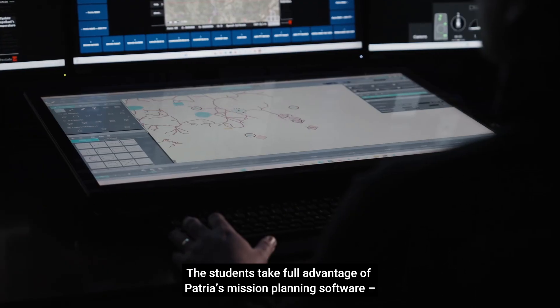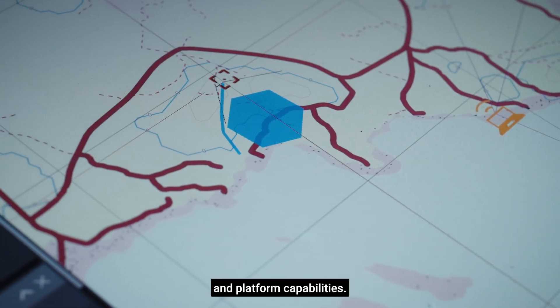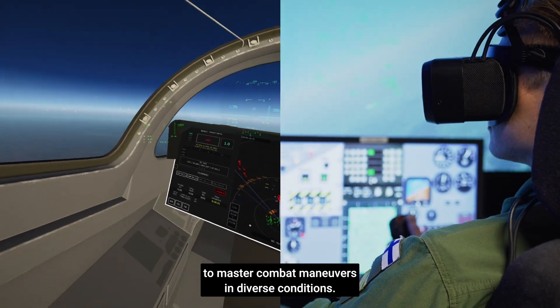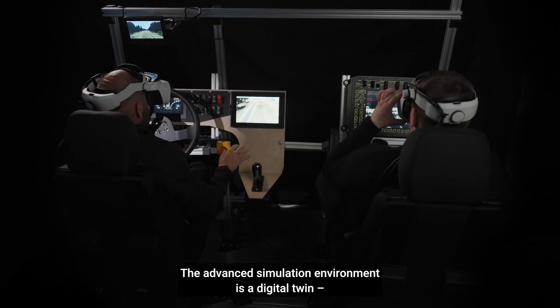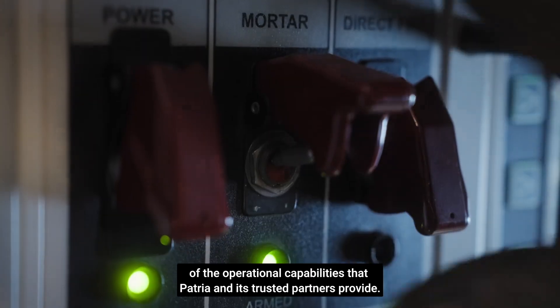The students take full advantage of PATRIA's mission planning software and platform capabilities. Students utilize cutting-edge LVC network training to master combat maneuvers in diverse conditions. The advanced simulation environment is a digital twin of the operational capabilities that PATRIA and its trusted partners provide.